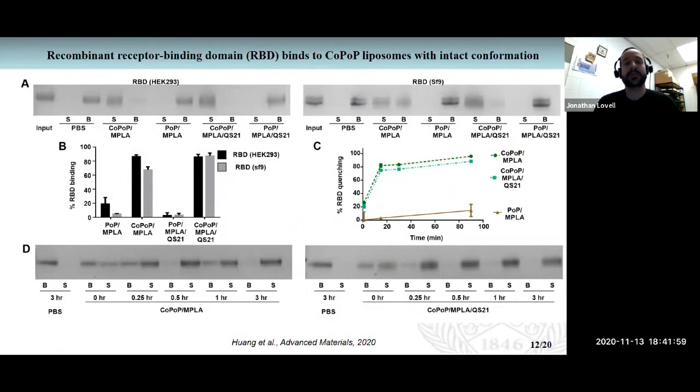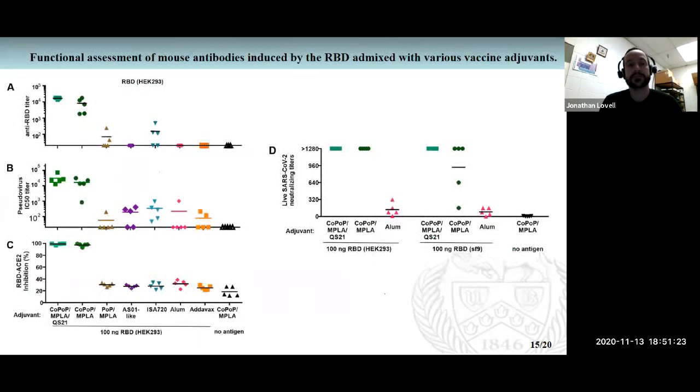So now we'll get into our COVID work, which was just published recently. We did a study in mice — a relatively quick study. We immunized outbred mice on day zero and day 14, then collected serum on day 28. The dose used was just 100 nanograms of RBD. We did this study with both the mammalian RBD and the insect RBD, and the results were quite similar.